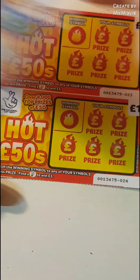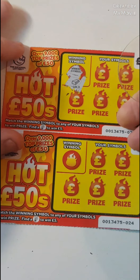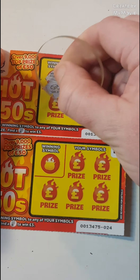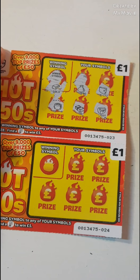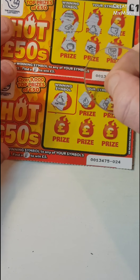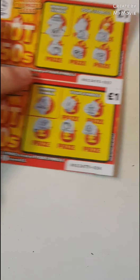Hot 50s — match our winning symbol. We are looking for gold. Nothing there. A money bag — and nothing on that one.